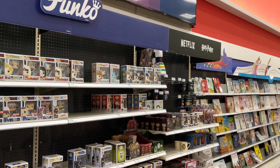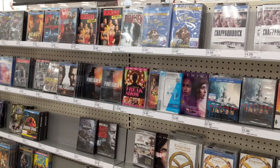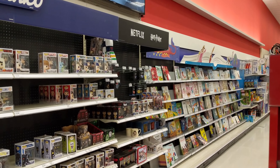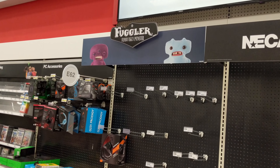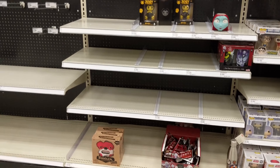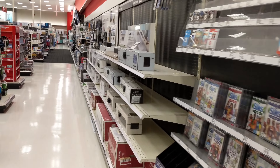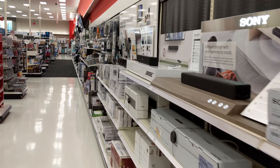Backing up — so this is the entertainment section, sort of close to the DVDs. Yeah, we're over by the DVDs and some books. There's a Harry Potter section, a Funko section, a Fuggler section, which is also a bit empty. And then there's a NECA section, which looks empty. But if we keep going, I made a discovery by accident.